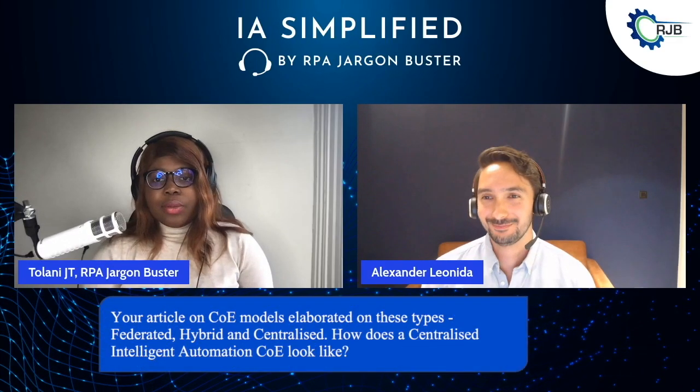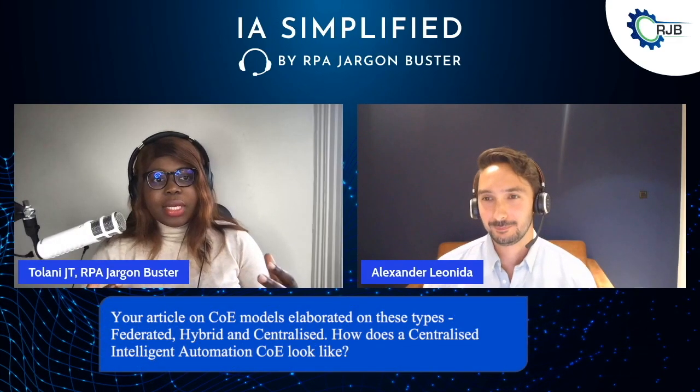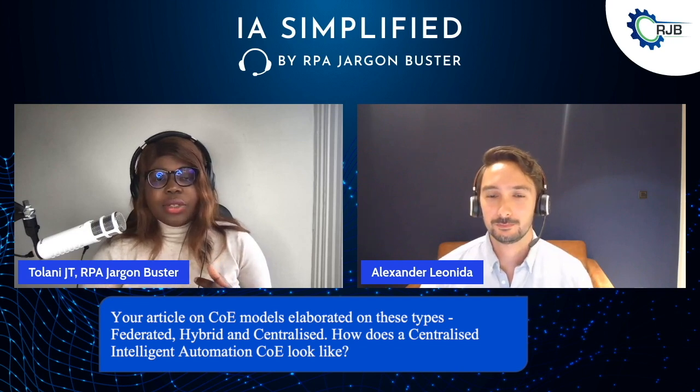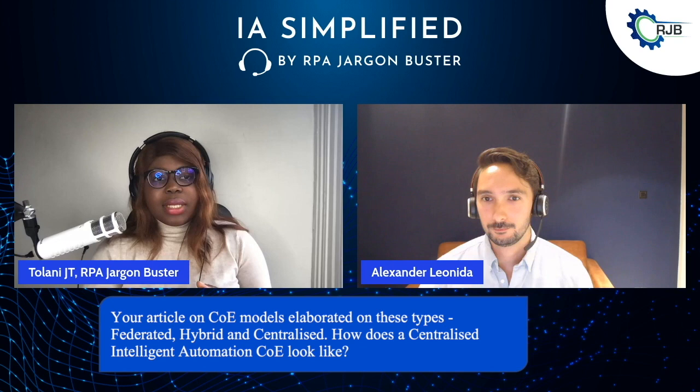Georgian, by your article where you've demonstrated there are several COE models — you talked about centralised, you talked about hybrid, you talked about federated. Now let's start off with centralised. How does a centralised intelligent automation centre of excellence look like?